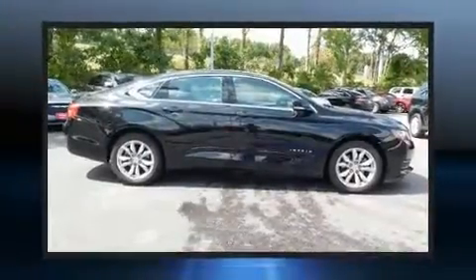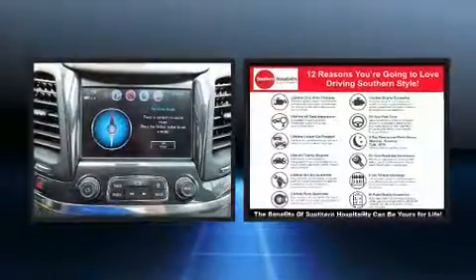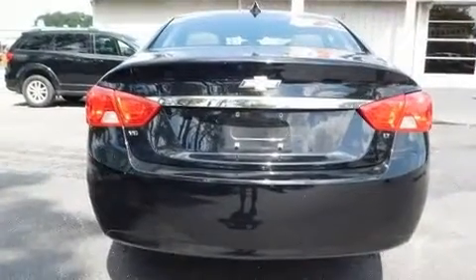You can expect a lot from the 2017 Chevrolet Impala with fewer than 50,000 miles on the odometer. This four-door sedan prioritizes comfort, safety, and convenience. A 3.6-liter V6 engine pairs with a sophisticated six-speed automatic transmission.